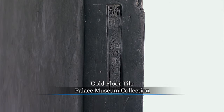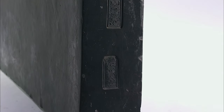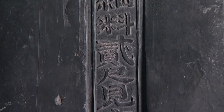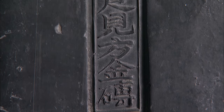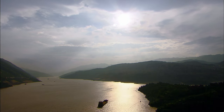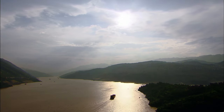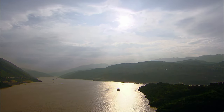The so-called gold floor tiles are inscribed with the year of manufacture, measurements, production site, and producer. A court official made a strict inspection of the floor tiles, choosing just one of four. The rest were destroyed.